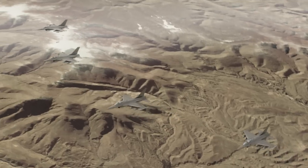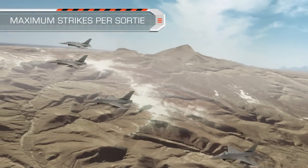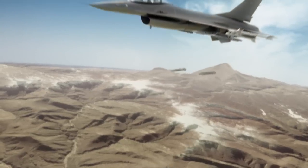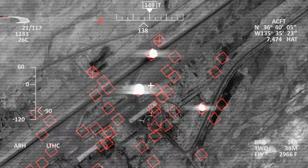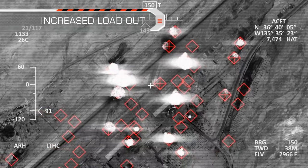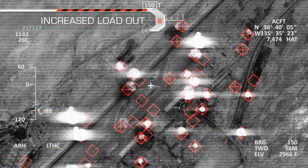The SPICE 250's increased loadout with its quad carriage enables multiple strikes per sortie. For example, a four-aircraft formation releases 64 250-pound weapons simultaneously to destroy a large quantity of enemy targets from a safe distance.